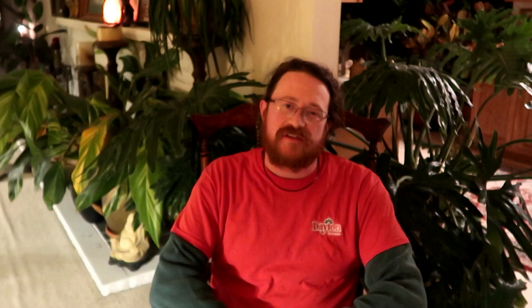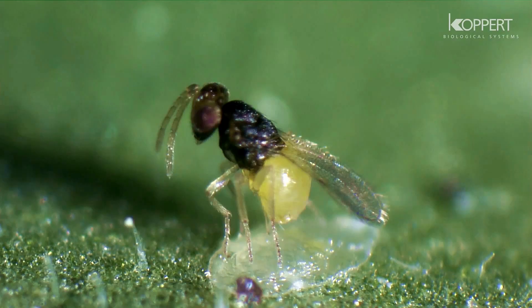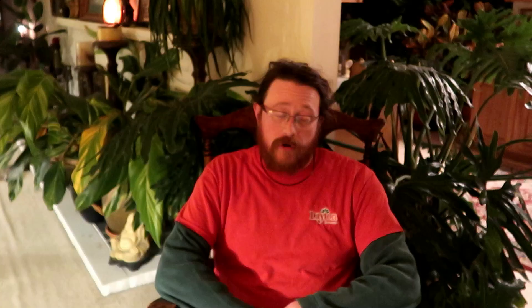For whitefly control, we use a product called Enermix. Enermix is a mix of two different parasitic wasps. They seek out the nymph stage of the whitefly and also inject an egg into the nymph, stopping it from developing.